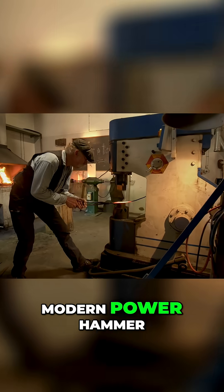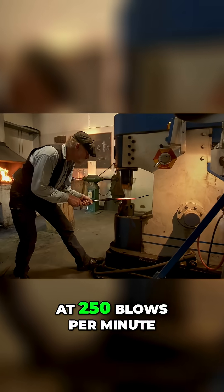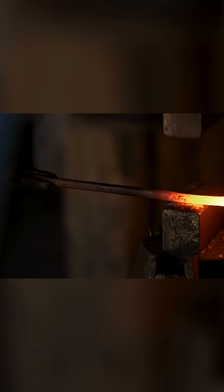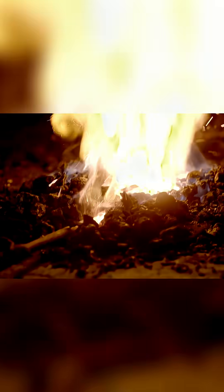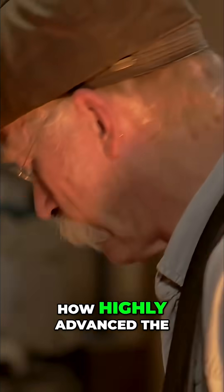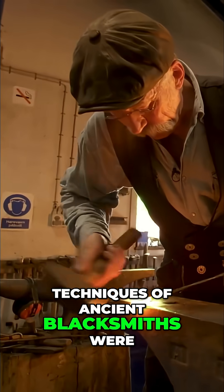Even with a modern power hammer at 250 blows per minute, turning a blank into a pilum head takes several minutes. The elaborate manufacturing of one single pilum shows how highly advanced the techniques of ancient blacksmiths were.